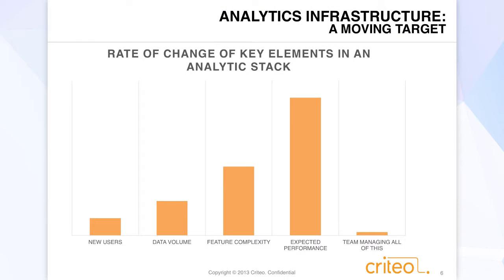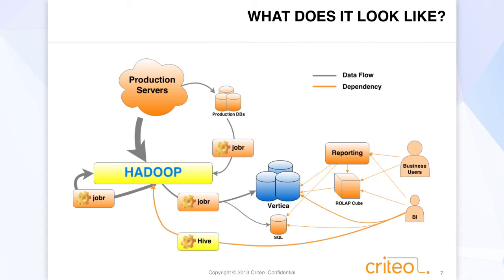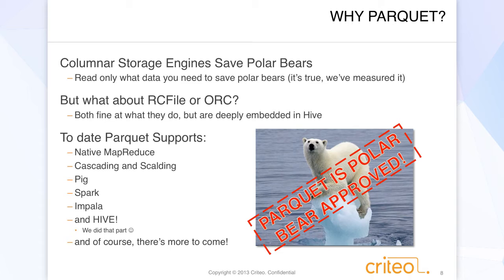I like this slide — it gives a little context. I think many people in this room can identify with this. The rate of change of key elements in an analytic stack: we've got new users coming in playing with the data, we've got increasing data, feature complexity in the product, the user's expected performance requirements, and then we've got us. So our production servers produce a bunch of data, getting it all shoved into Hadoop — that's all handled by our HPC team. Then we come in and wrote some scripts and some plumbing to process all that data, run a bunch of ETL jobs. We do a lot of work with Hive and with Cascading. We shove that into Vertica, into SQL Server databases, do some reporting off of it. We've got a ROLAP cube connected onto Vertica, and then we expose all that to BI and business users.